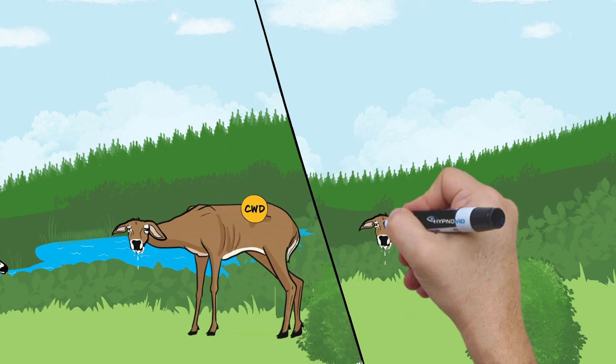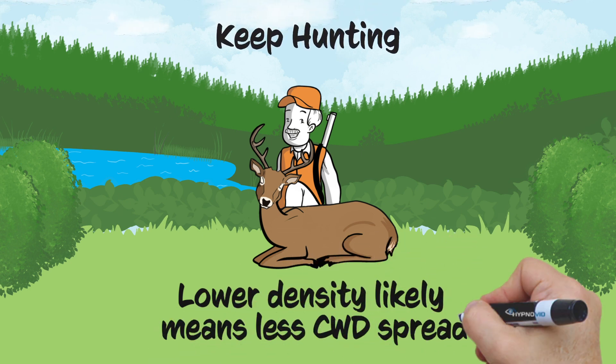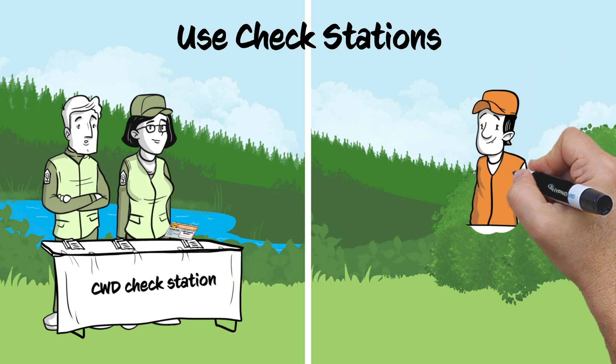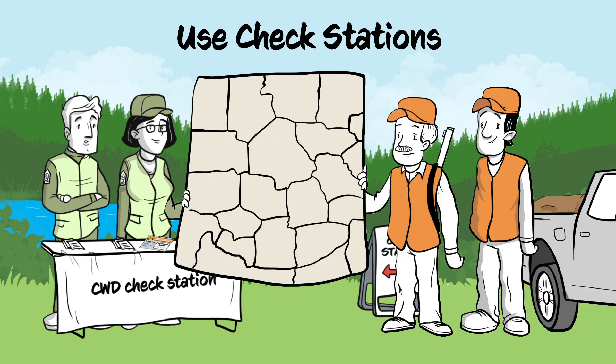Continuing to hunt helps in several ways. Hunting helps keep deer density low, and lower density likely means less CWD spread. Taking harvested deer to a check station or submitting its head at a freezer drop-off location enables your wildlife agency to monitor for CWD. Knowing when and where CWD arrives and what percent of deer in the population are infected allows biologists to recommend the most appropriate management actions.